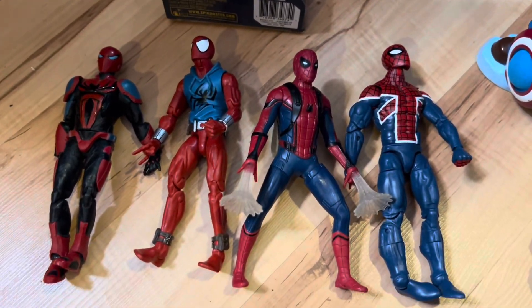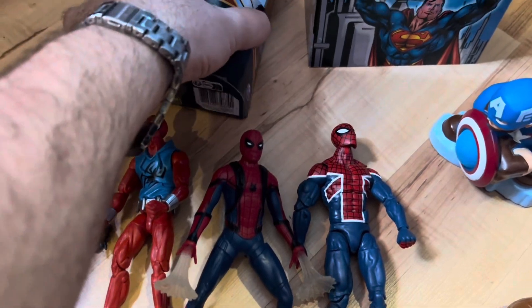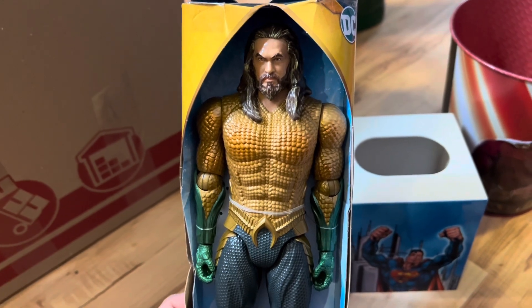Then these smaller action figures of Spider-Man, they're worth about $5 each, so that's another $20 we can add to our total. Then up here we have Aquaman still in his packaging, and he is worth $18.